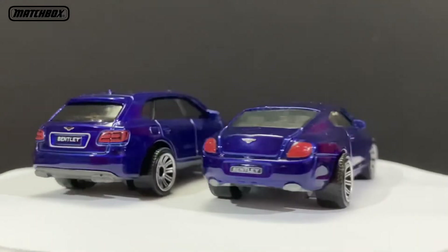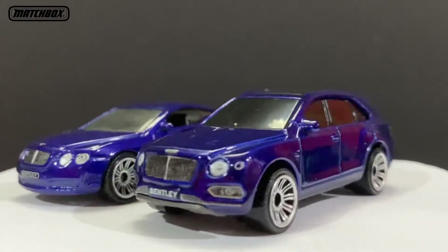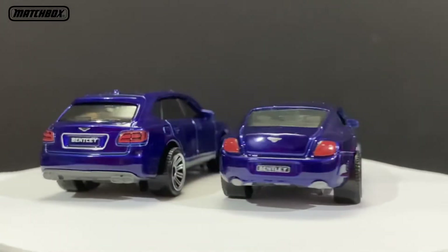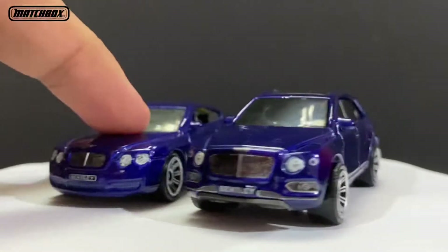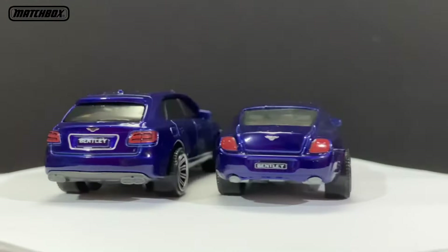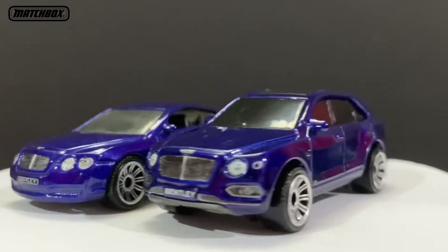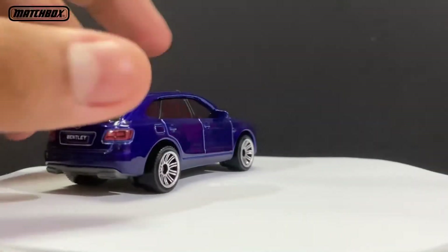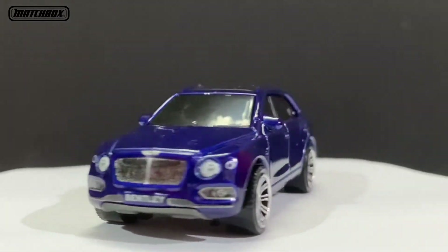This car showed up in the trailer at first and we did not expect Mattel to actually make the color the same as what they released before, which is the Bentley Continental right here — that was exclusive to a five-pack. But again, it's nice. Focus on the Bentayga right here, so it's an SUV which is pretty cool.